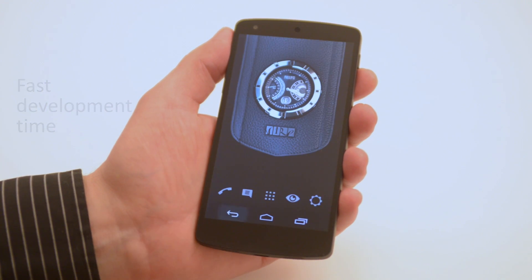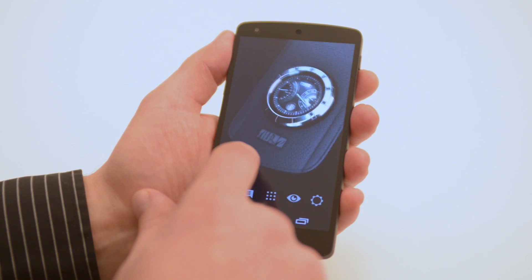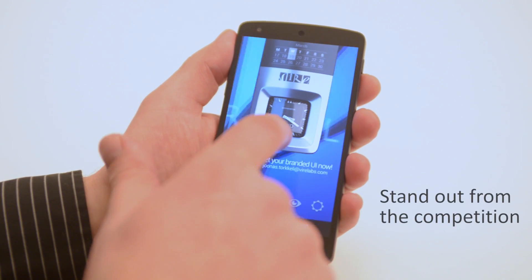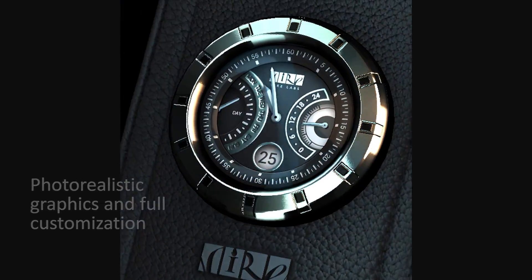Concepting and prototyping can be a long process, but we can quickly bring your concepts to life and save you valuable development time. Our tools and revolutionary engine enable personalization of your current or future devices and make them stand out from the competition. Our technology enables photorealistic graphics and full customization, in addition to supporting standard usability.